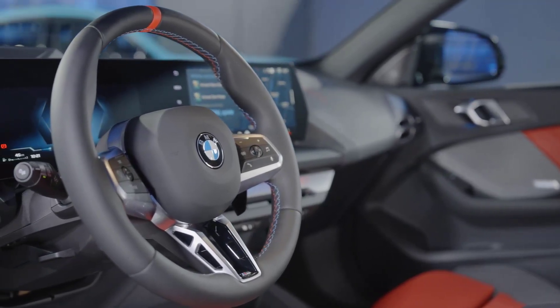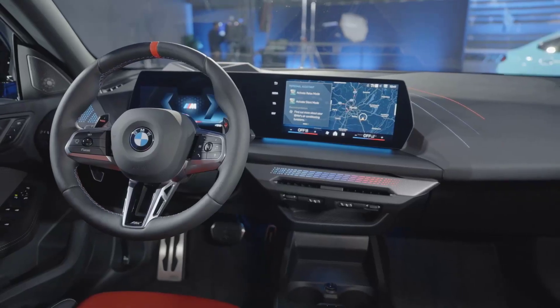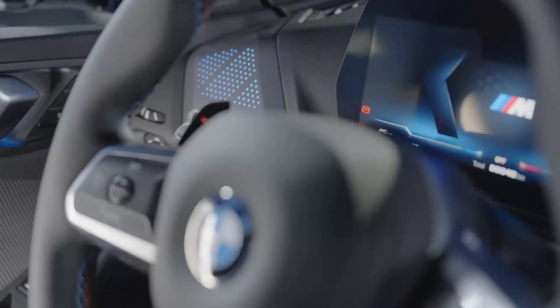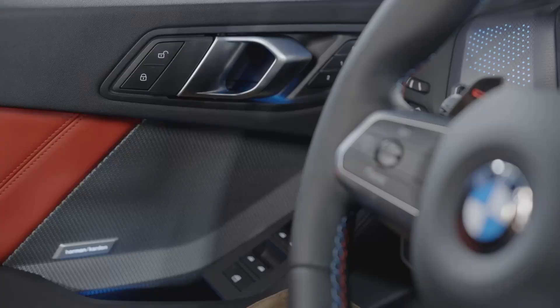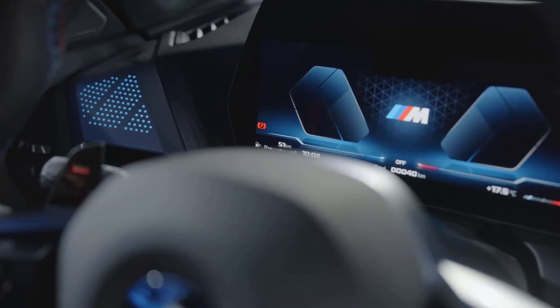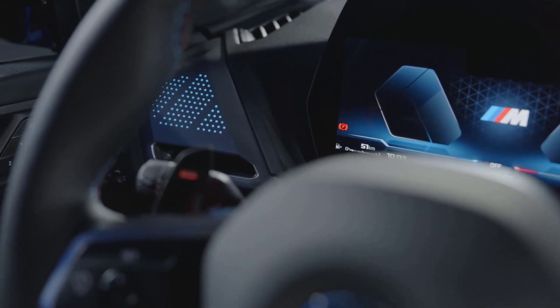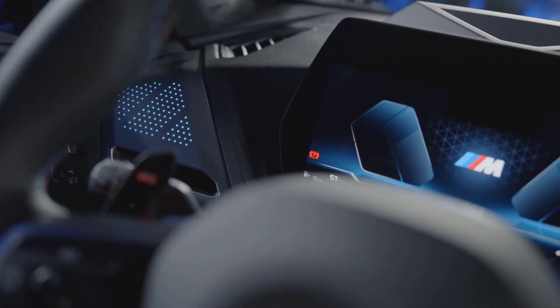Inside, the Grand Coupe receives BMW's curved display running BMW OS 9. It also features a new gear selector, a wireless charger, and a standard 12-speaker Harman Kardon sound system. Leather-free perforated Vernasca upholstery and newly designed heated sport seats are standard. Massaging front seats are available for the first time.